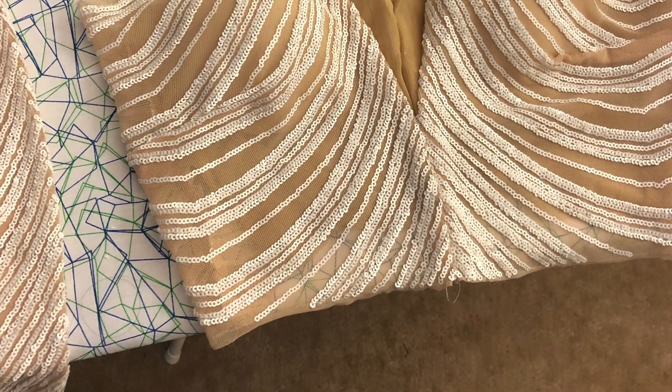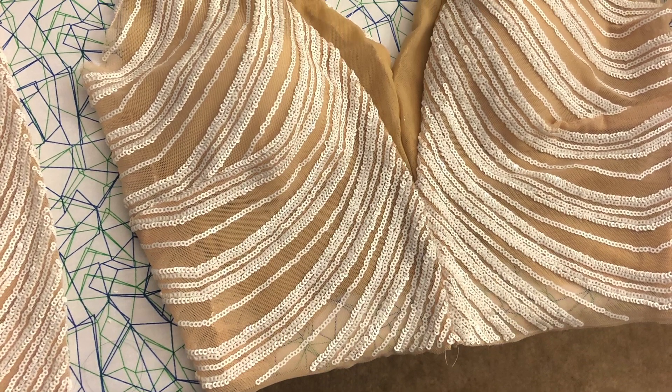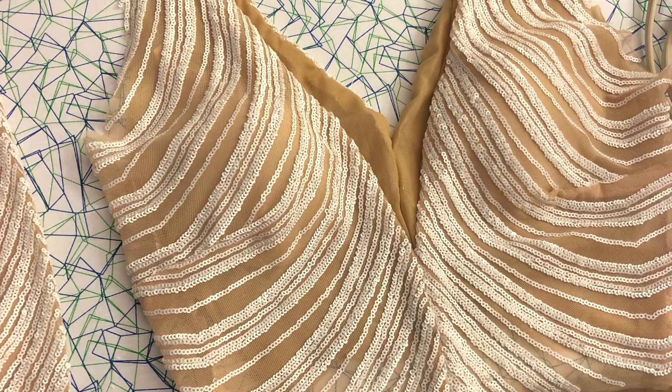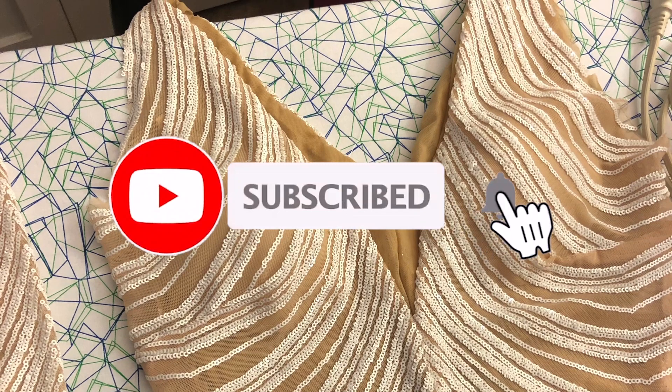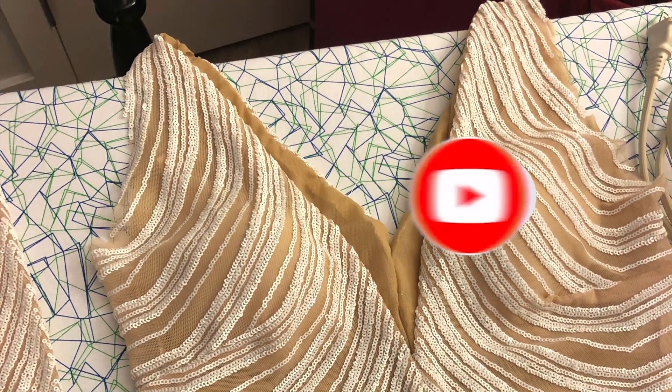Hey everyone! Welcome back to my channel! If you are new here, I'm Brittany Christina of the Brittany Christina Collection and this channel focuses on luxury, fashion design and entrepreneurship. If you are interested in any of those things, go ahead and hit that subscribe button, like this video, leave a comment. I would love to stay connected with you.